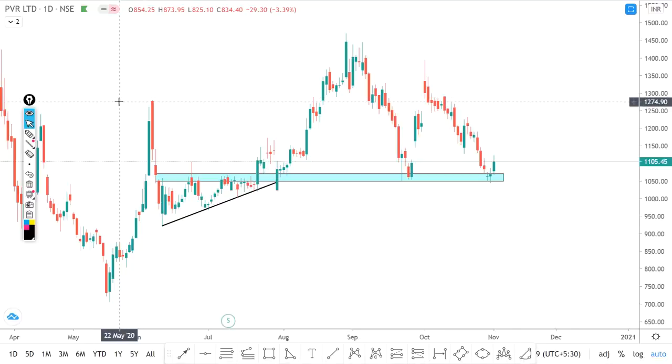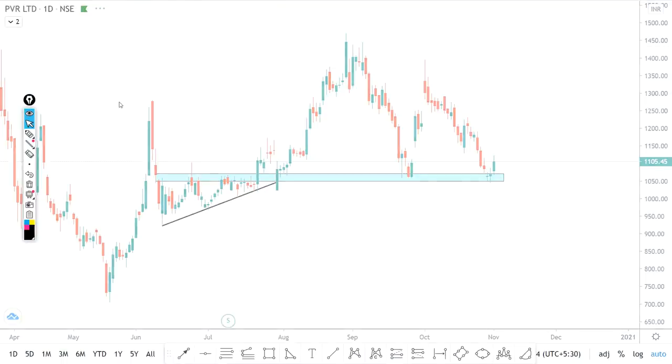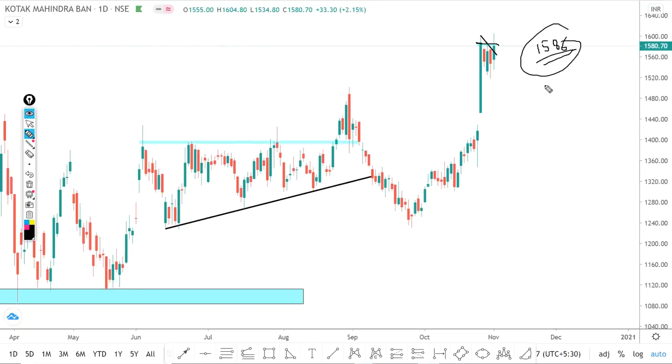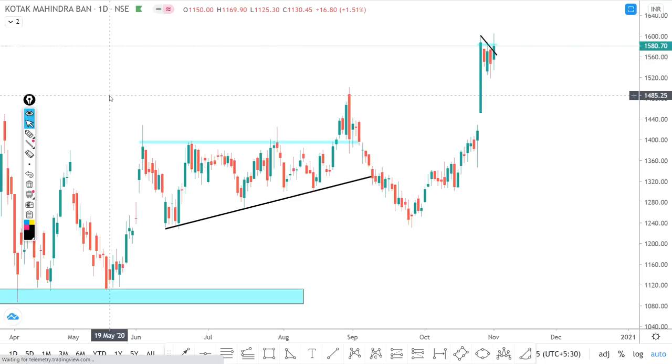The next stock is Kotak Bank — buy. You can see a sharp move, then continuous halting for 4-5 days. After this consolidation, a strong breakout candle appeared, indicating a move upward. As it goes up past 15.86, we can expect a sharp movement in this stock. Entry levels and targets will be updated on our Telegram channel.